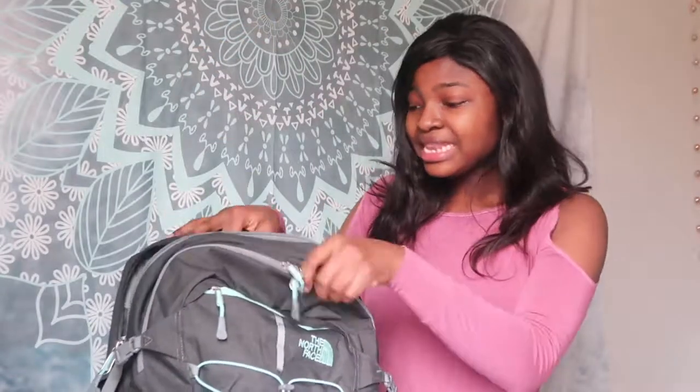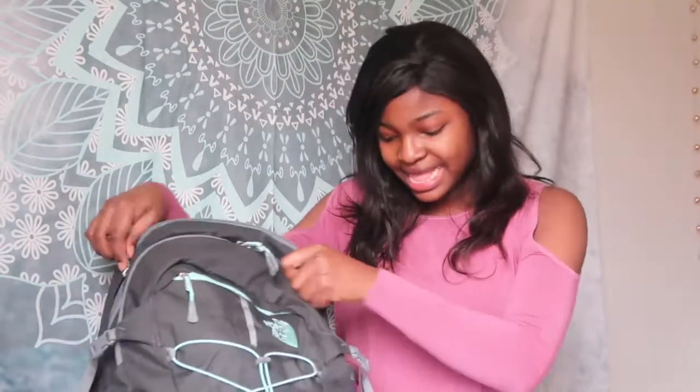Last but not least, I have my water bottle. You need to stay hydrated in college — I cannot stress that enough. Sometimes I can spend a whole day without drinking water and I feel really drained, and that's just not a good feeling. So I recommend you guys get a water bottle and drink water every chance you get.